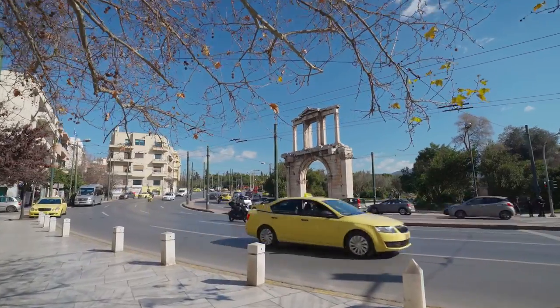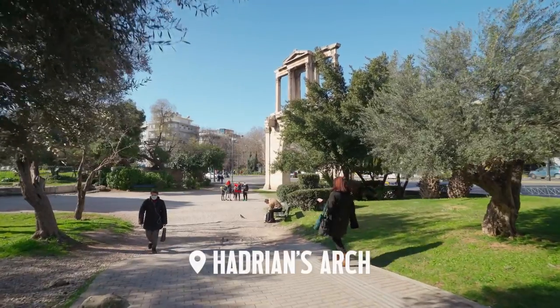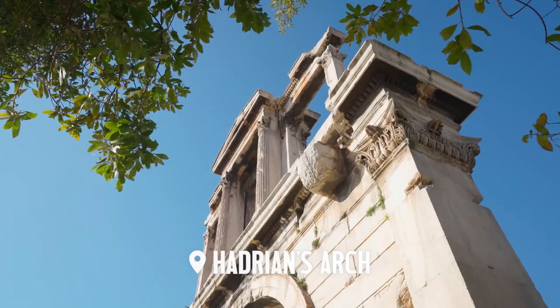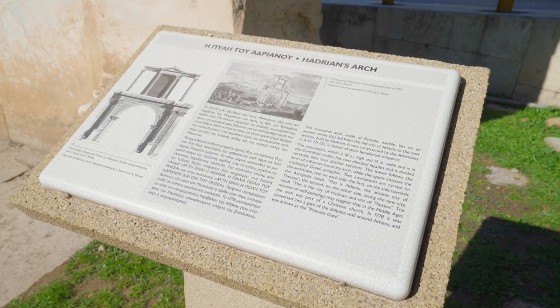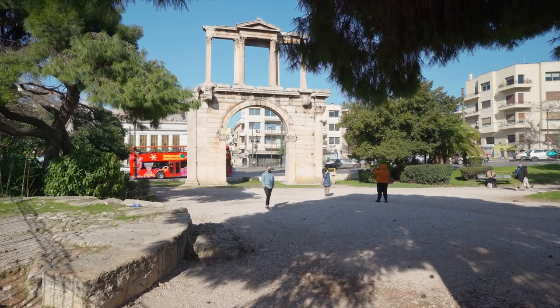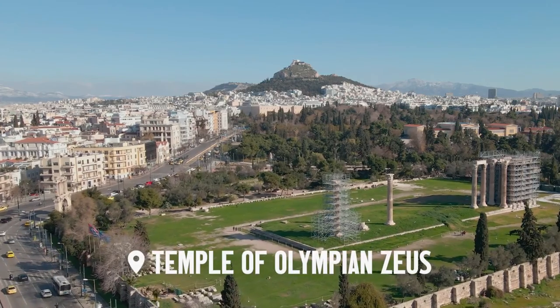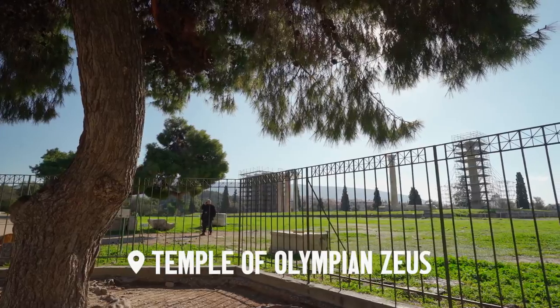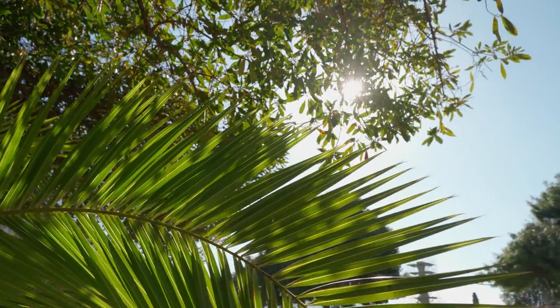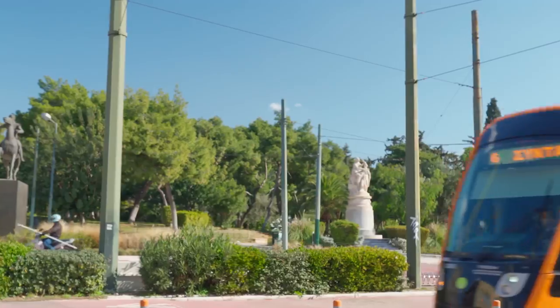And here is Hadrian's Gate, a Roman arch built in honor of Emperor Hadrian as entrance to Olympia, the temple of the supreme god Zeus. During the Roman period, the temple — which included 104 colossal columns — was renowned as the largest temple in Greece and housed one of the largest cult statues in the ancient world.